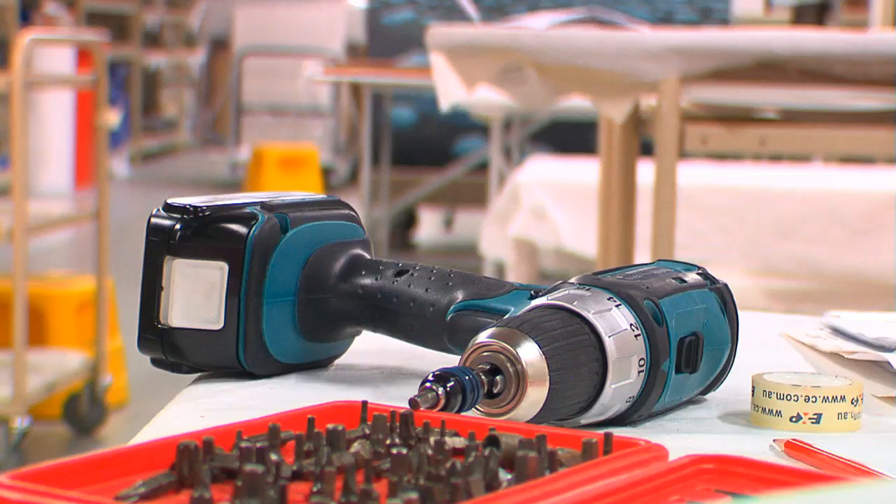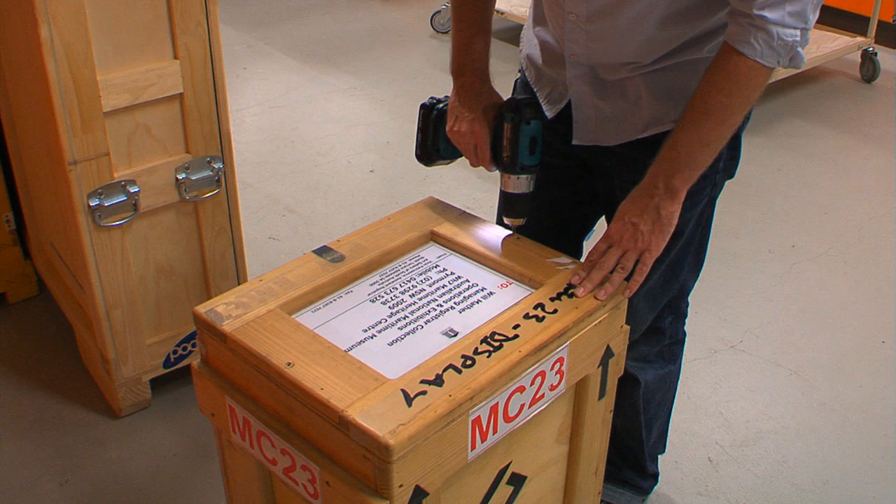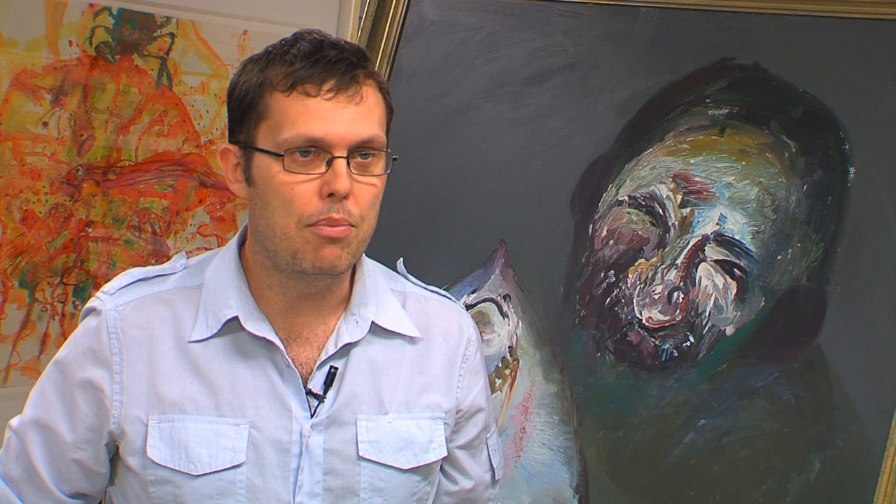They want to be on hand to make sure that they're happy with the way it's installed. Once it arrives, it's receipted — we issue a receipt saying that we've received it safely. Then we register it into our computer database and record all the important information we need to keep about that object. Then it's condition reported by our conservation staff, and any treatment or hanging system that has to be attached is done then.